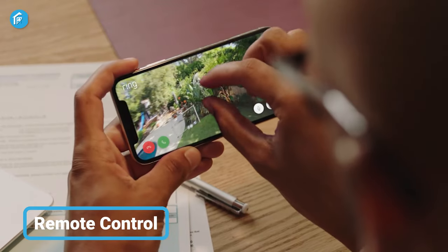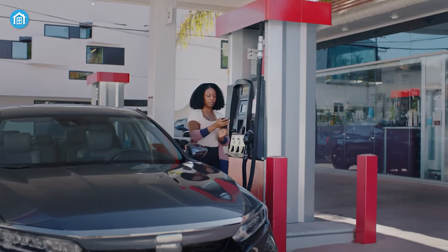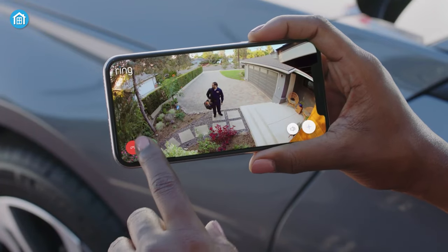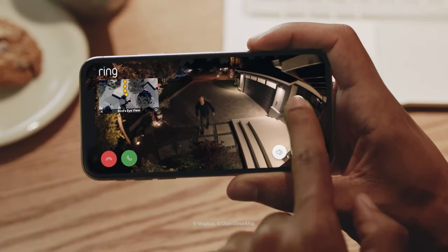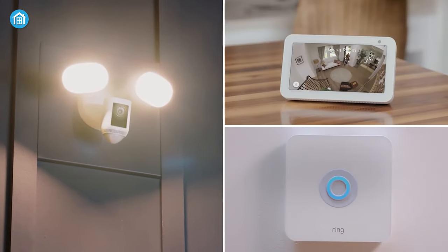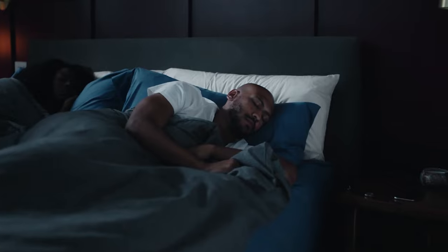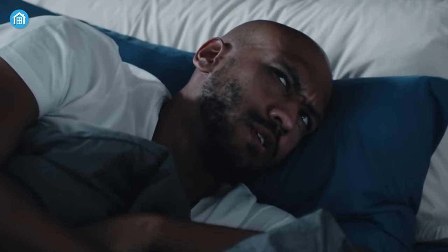Moving on to remote control, both security cameras are operated through the Ring smartphone app. This connectivity makes it simple to view a live feed, review old footage, or set up alerts when someone triggers your camera sensors. Besides, they both offer the same monitoring technology, and you can also customize your alerts to only receive a notification when your Ring camera spots a person, removing any unwanted messages for when your friendly neighborhood cat passes by your yard — so another tie.